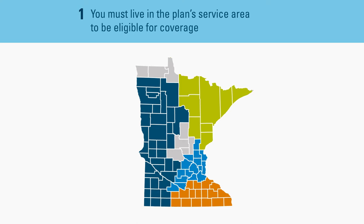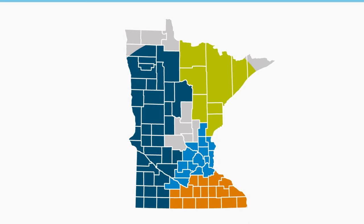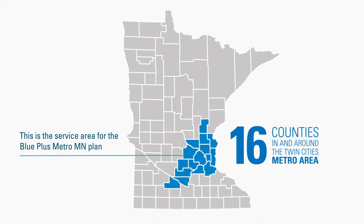You must live in the service area to enroll in and remain covered by a Blue Plus plan. For example, this map shows the service area for a plan called Blue Plus Metro MN. You must live in a county where the plan is offered to be eligible for coverage.